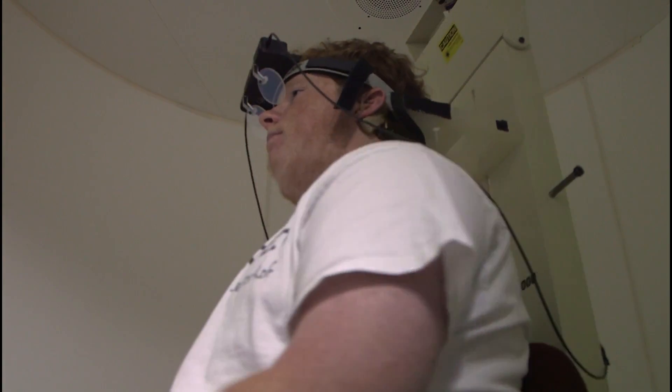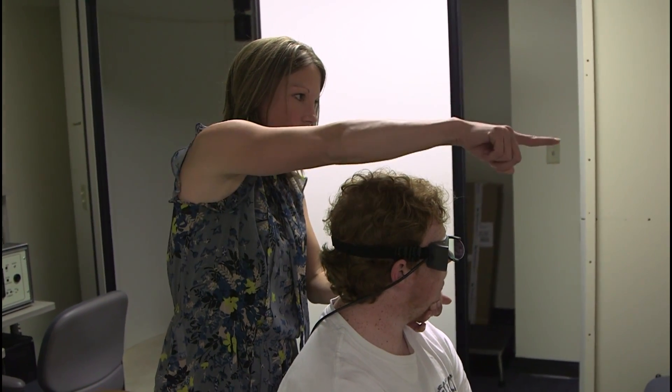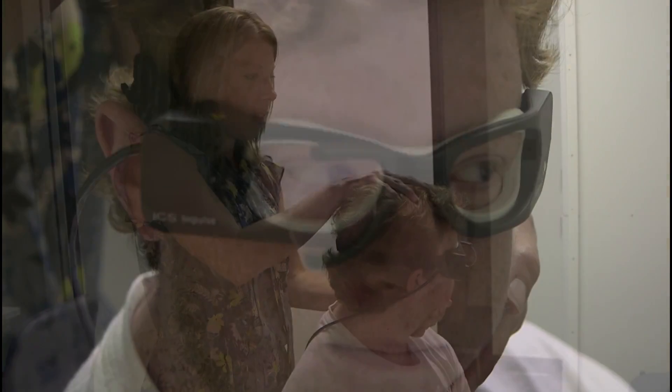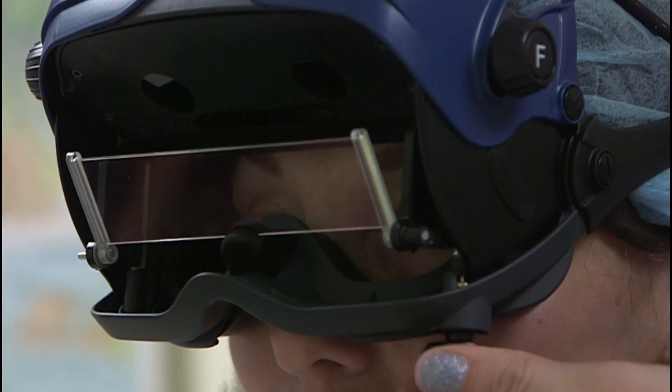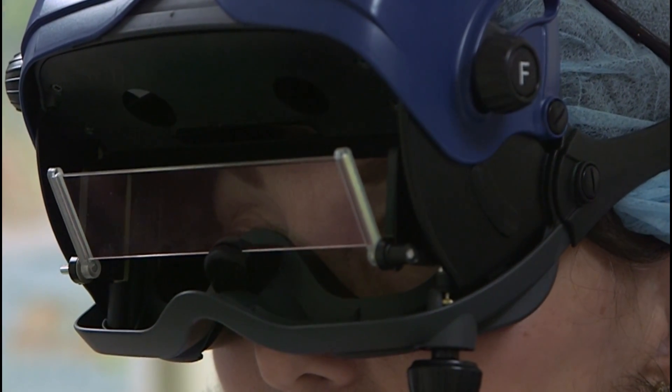Once the children are over the age of five, all the assessments that we do on adults we can typically get in children. We can do the video head impulse test, where they wear some tight-fitting goggles and we move the head rapidly back and forth. We can do the vestibular evoked myogenic potential test, where we put sticker electrodes on the neck, forehead, and under the eyes, and they listen to some clicking sounds. Then we do video nystagmography, a typical assessment for anybody diagnosed with dizziness, where they wear goggles and watch a light do different things on a light bar.